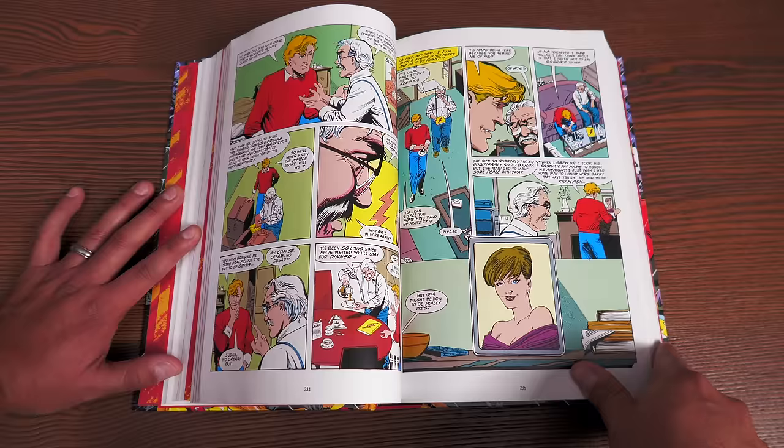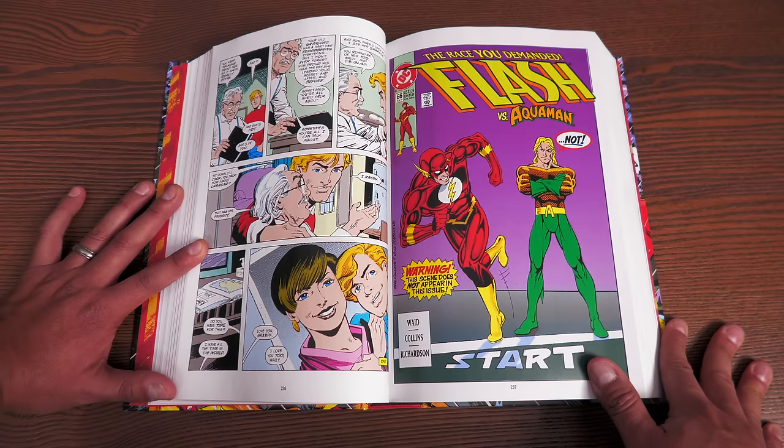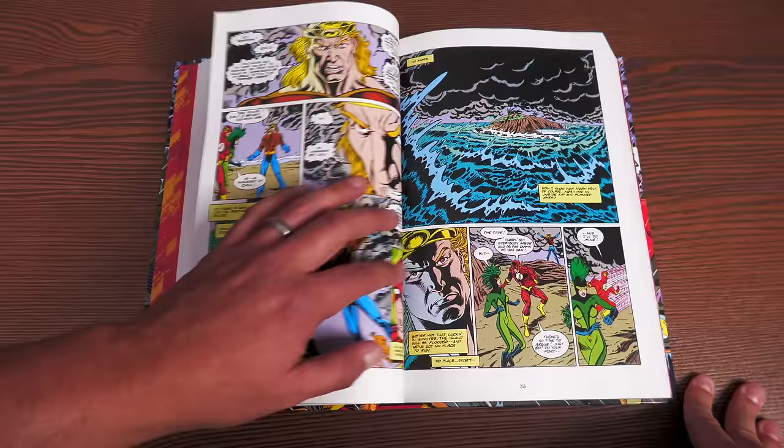There's this line where he talks about Barry Allen: 'Barry may have taught me how to be Kid Flash, but Iris taught me how to be Wally West.' That line has stuck with me for years. While this is a story about the Flash, it's also a story about Iris and the legacy they left behind — the hero Wally West, who to me will always be the best Flash that ever was. There's a reason some of us weren't the biggest fans of the New 52, because they did away with Wally.